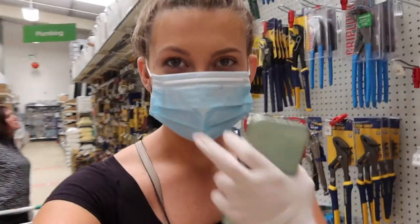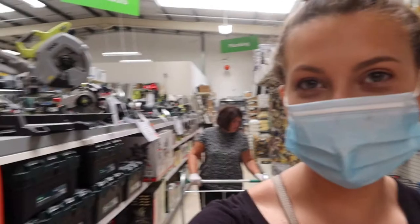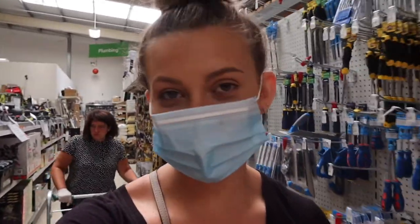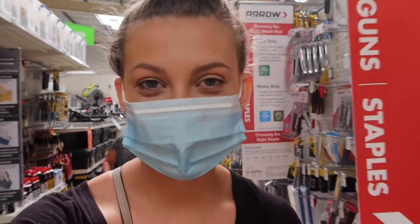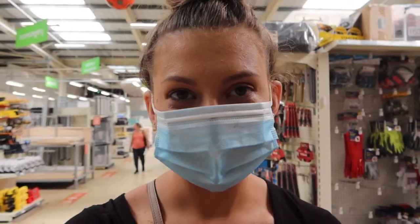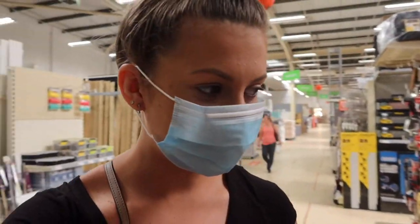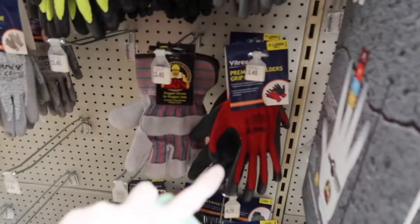We're currently looking for a heat gun and a tape measure. We've literally just walked past all the drill-type things and haven't been able to find it, but they definitely have some in stock because it showed six on the website — that's the only thing we checked before we came out. The heat gun is to get the paint off the walls, in case any of you were wondering.